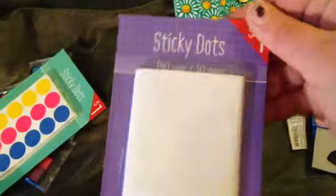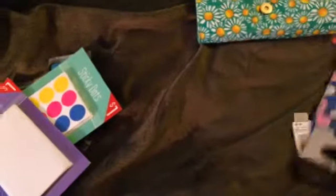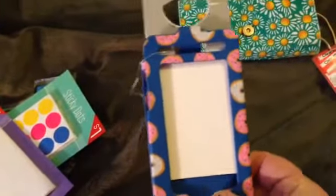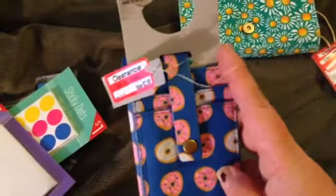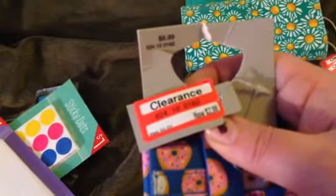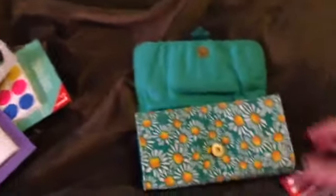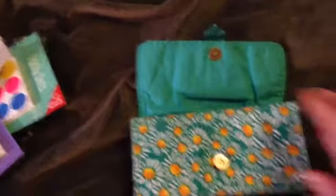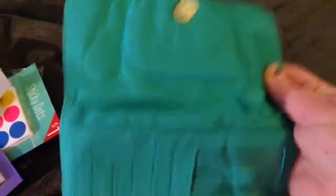They also had these white dot stickers and I thought maybe I could stamp little images on them for like recycling, trash, that kind of thing. Then they had this iPhone case on clearance — it has a couple of slots for IDs and it was $2.98. It had doughnuts on it so I got that. Then I got this wallet on clearance for $3.98 — I picked it up in green.